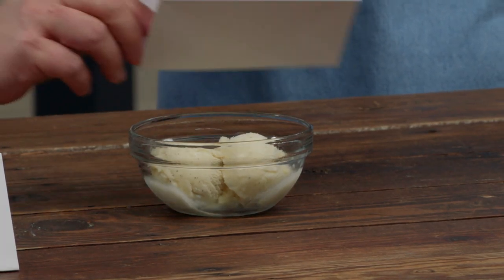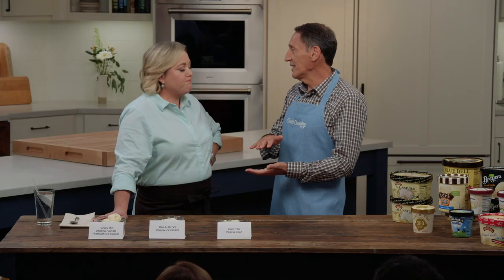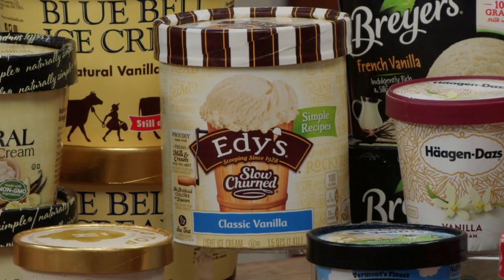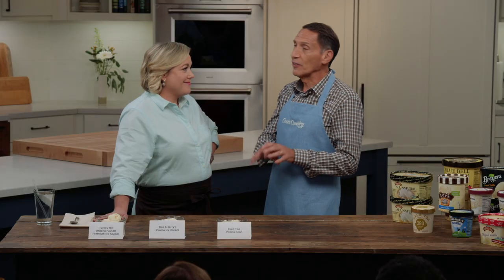Halo Top has been getting a lot of press — they put the calories right on the package at only 280 calories per pint so you can eat the whole thing. But it was the only brand we didn't recommend because it was really icy. It's not so much low fat as it is low sugar, and it uses stevia to compensate, but with such low sugar content it's very icy. If you want a low-fat ice cream, we found one brand — Edie's Slow Churned, also called Dreyer's on the West Coast — that we thought was as good as the full-fat brands.